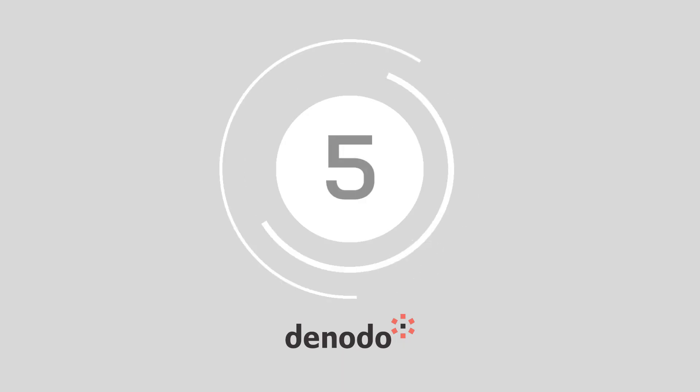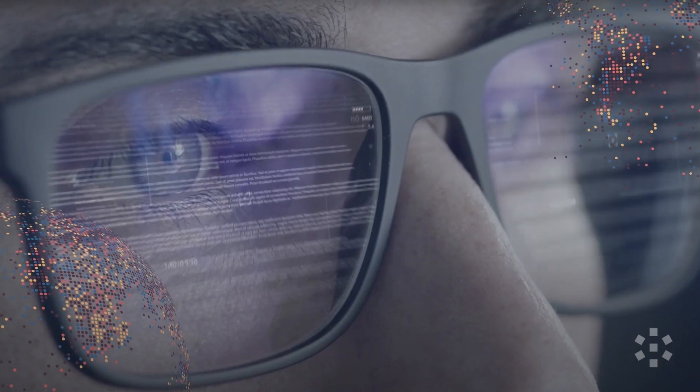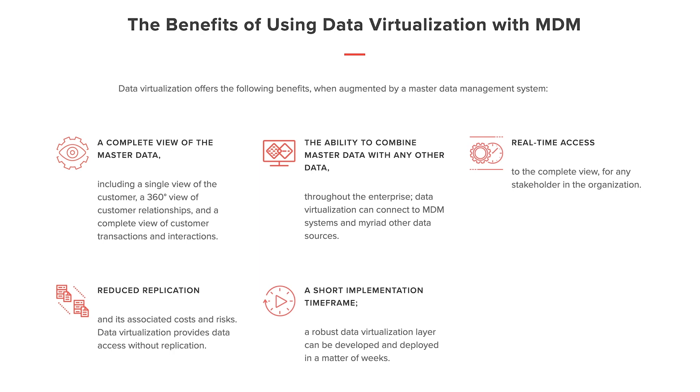Coming in at number 5, we have Denodo. Denodo sits among the most popular data virtualization softwares in the world, going above and beyond the standard data environment. The technology, founded in 1999, has evolved to suit the needs of an ever-changing industry. Today, you can use Denodo for high-performance data abstraction, integration, and management across a range of enterprise, unstructured, real-time, and cloud-based data landscapes.